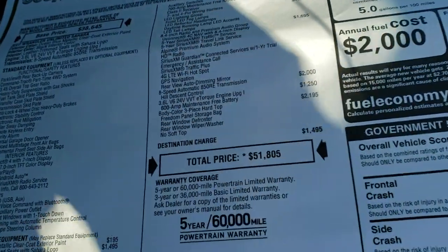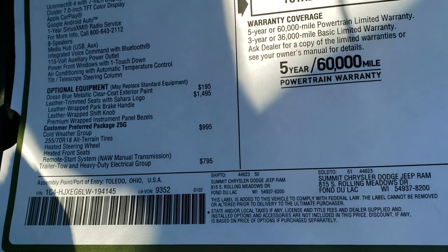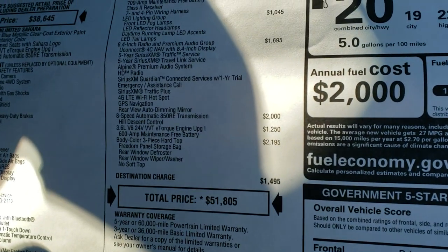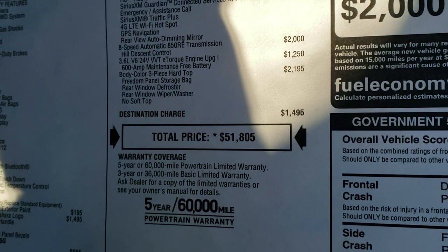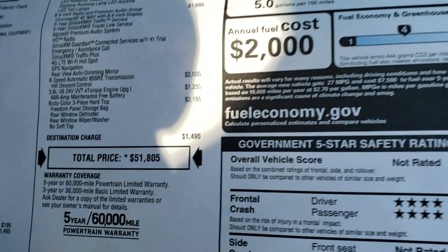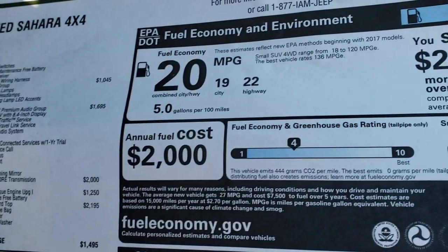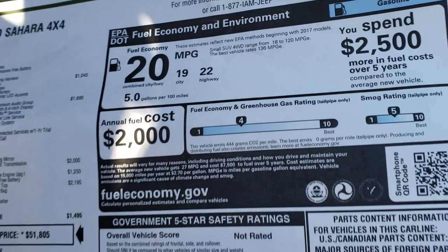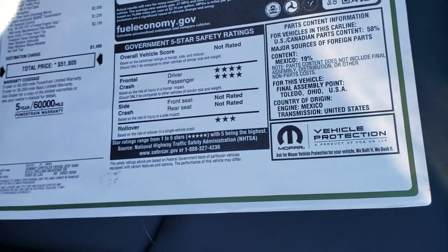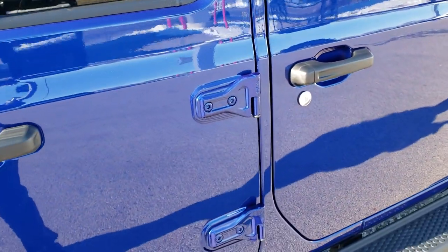Feel free to pause the window sticker at any time — I'm not going to go through every single option, but feel free to pause and check it out. It shows the Sahara in ocean blue, leather trim seats, cold weather group, trailer tow and heavy-duty electrical group, LED lighting, premium audio, and eight-speed automatic transmission. This one has a 3.6-liter V6 Pentastar motor and the body-color three-piece hardtop. MSRP is $51,805; 22 highway, 19 city for an average of 20 overall. Safety ratings are four stars on the front crash and three stars on the rollover.